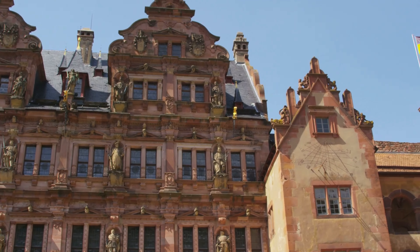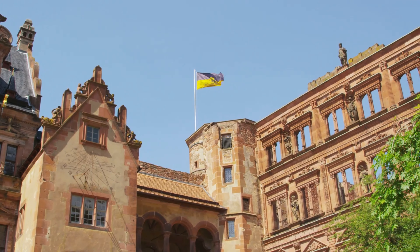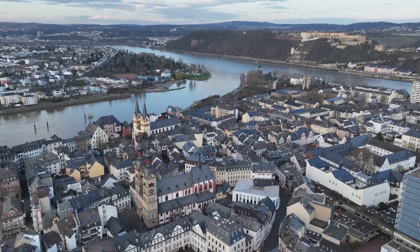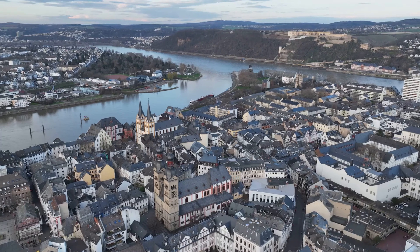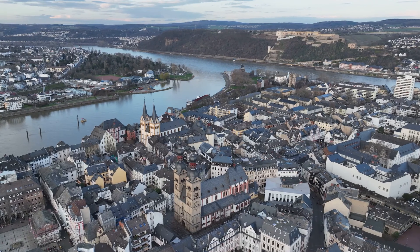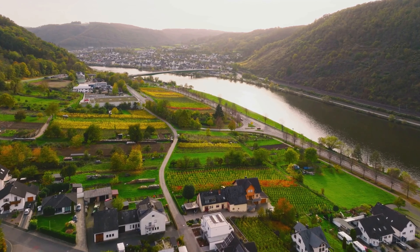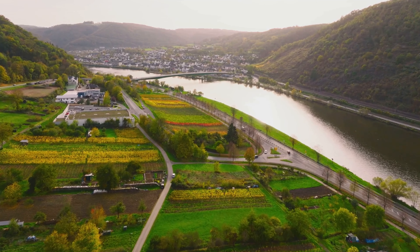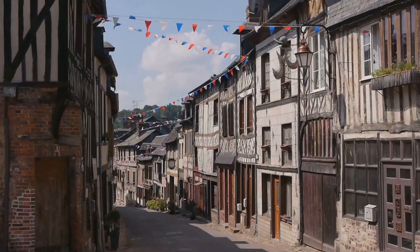Kochem Castle's unique features truly set it apart. With over 50 rooms, each one is a testament to the architectural prowess and aesthetic sensibility of the era it represents. You can almost hear the echoes of the past as you roam through the castle's grand halls, ornate chambers, and narrow staircases. The castle is also home to a collection of Renaissance and Baroque furniture, offering a glimpse into the lifestyle of the nobility who once resided here. The castle's panoramic views of the Moselle Valley are another reason to visit. From the castle's highest point, you can gaze upon the sprawling vineyards, the winding river, and the charming town below.